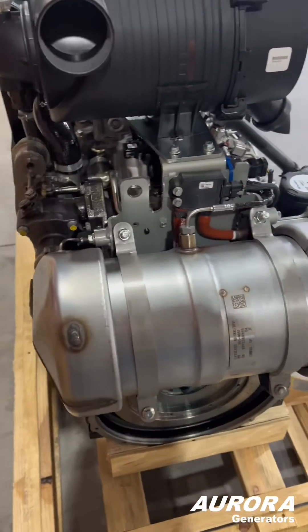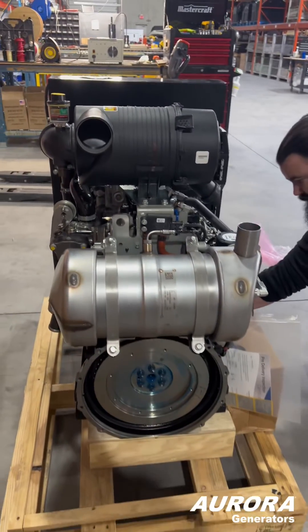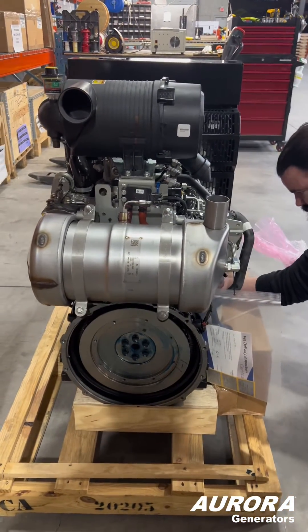Follow us for more updates and to learn more about our quiet diesel generators for your home or business at auroragenerators.com. We ship across Canada and the United States.